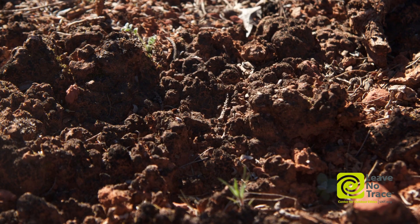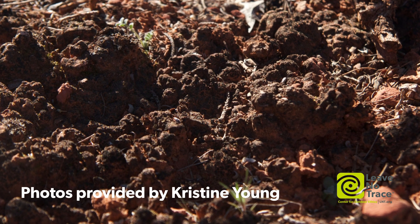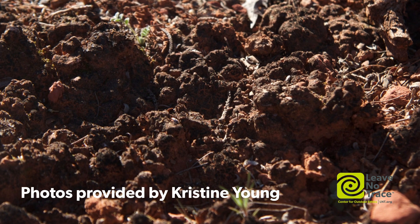You might have heard of them as cryptogams, cryptogamic soil, biocrusts, biological soil crusts. I'm going to use the word biocrust. What they are is this incredible community of organisms that live on the soil surface in the desert in between plants.